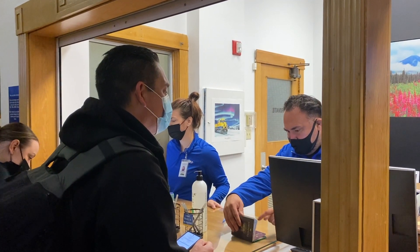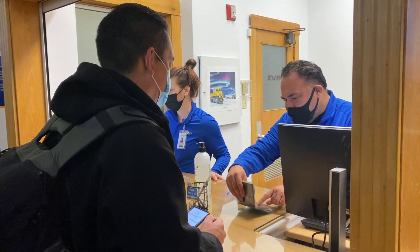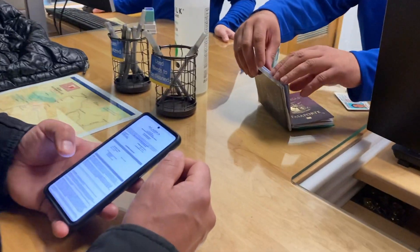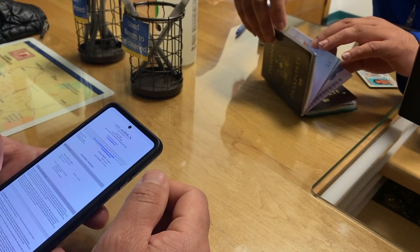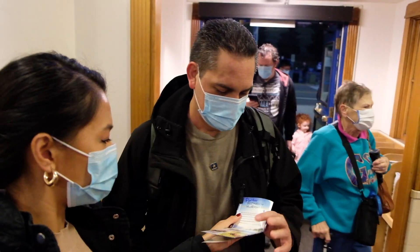It is very important to pre-book everything in your itinerary when going to Alaska. We booked our Coastal Classic train ride with alaskatravel.com. We then proceeded to the ticket booth to claim our boarding pass. Make sure to bring your ID cards for verification. When you go to the ticket booth, they're going to give you a pin.